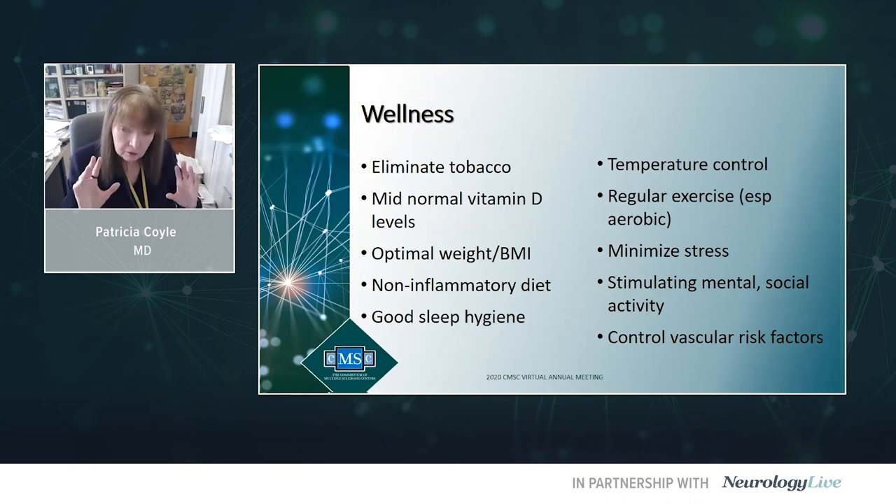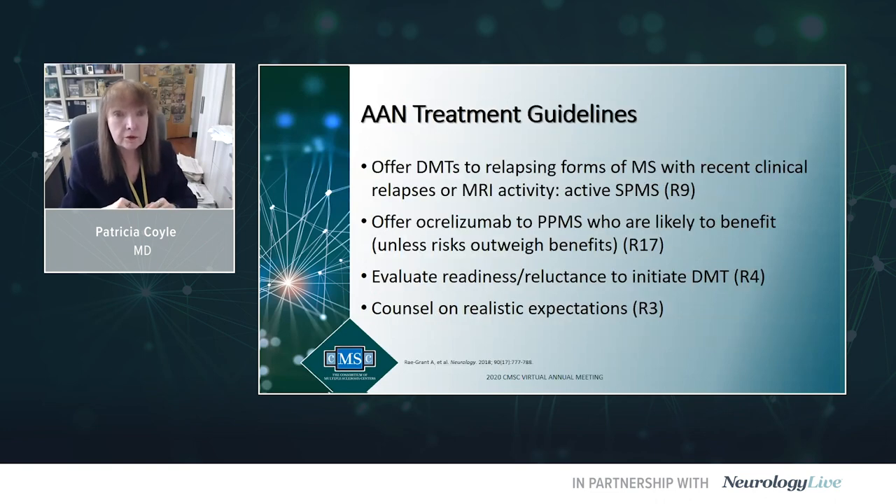The wellness approach should be a major emphasis — spoken about as an independent disease-modifying therapy. There is increasing data on how valuable wellness is to promote brain health, brain reserve, CNS reserve, and to help an MS individual age better. This is incredibly important counseling, particularly with our progressive MS patients, but should be done with any newly diagnosed MS individual.